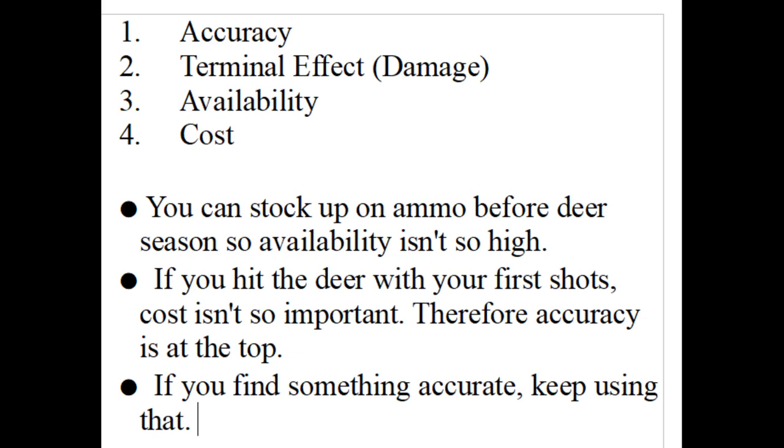Time to talk about ammunition selection. I asked a deer hunter to rank the importance of these factors for choosing ammunition. Of course there are other factors, but I wanted to keep this part simple.